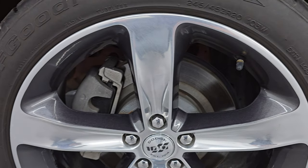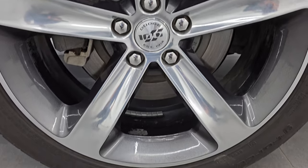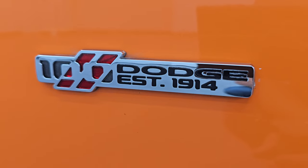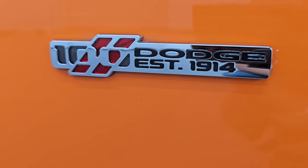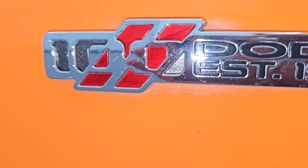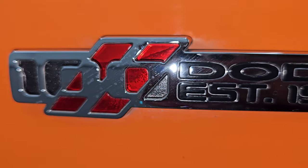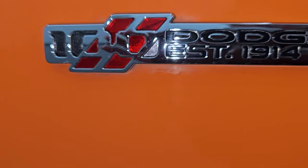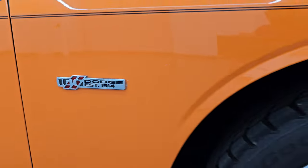Passenger side front wheel — no major scuffs or scrapes on there, looks really good. Did want to check out these 100th anniversary 'Dodge Established 1914' badges on there. They actually have a little bit of red in them and some metal flake in the '100' there.